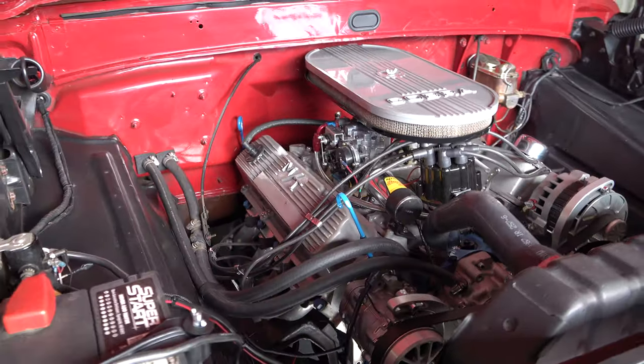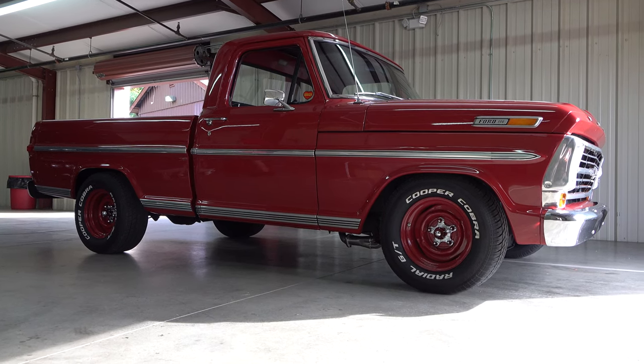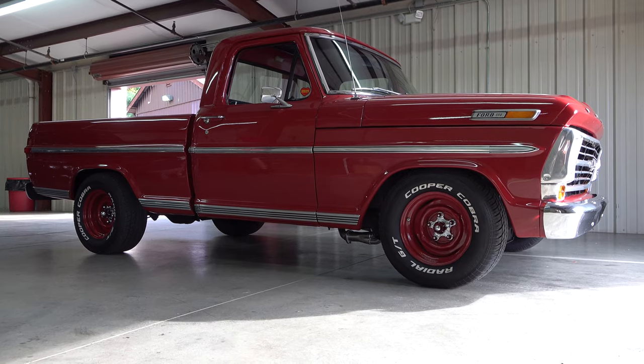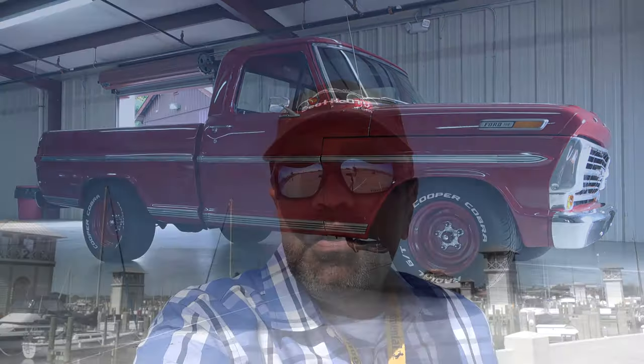Thanks again brother. Appreciate it, Scott. So there you go from the 2020 Auto Crusade Car Show — a 1968 Ford F100 pickup truck. Hope you all have enjoyed it. Make sure you subscribe to this channel and visit scottydtv.com for an easy way to search the hundreds of videos I have posted. Either click the link in the description or the one at the end of this video. See ya.